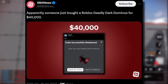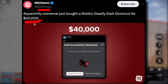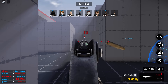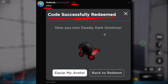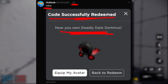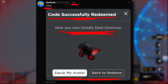Well, it turns out yeah, somebody did actually buy it. According to RBX News, apparently someone just bought a Deadly Dark Dominus for $40,000. You've got to keep in mind, guys, this is not Robux — this is real money. And it was this guy, I think his name's Outlook. He said 'mine' in his tweet and he redeemed the code. So not only did he buy the code, he also redeemed it, meaning he can't resell it, he can't transfer it to any other account. This item is now stuck on his Roblox account. Let's hope he doesn't get banned because if he does, well, that's $40,000 down the drain.